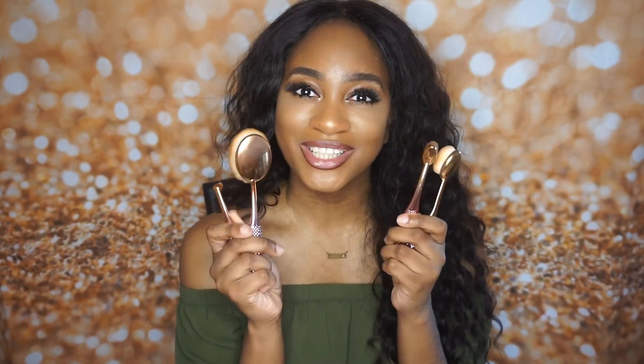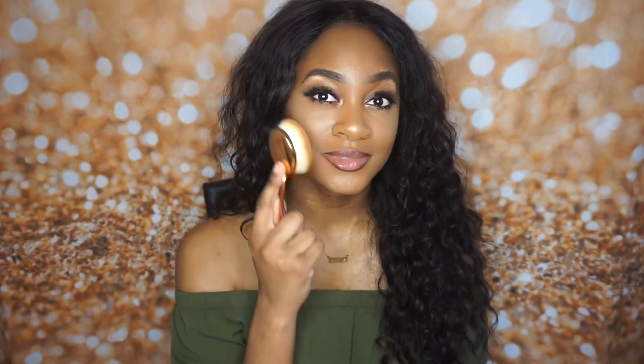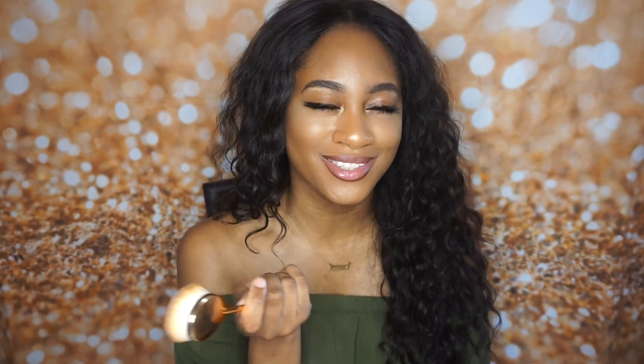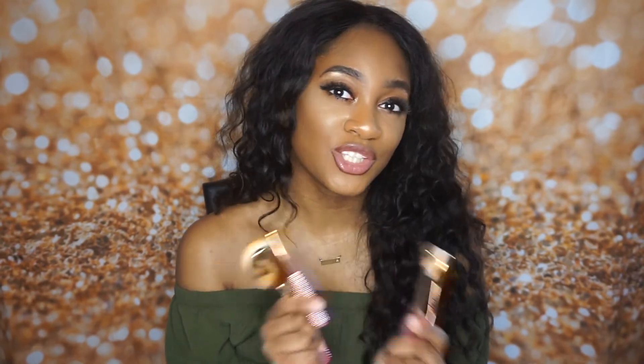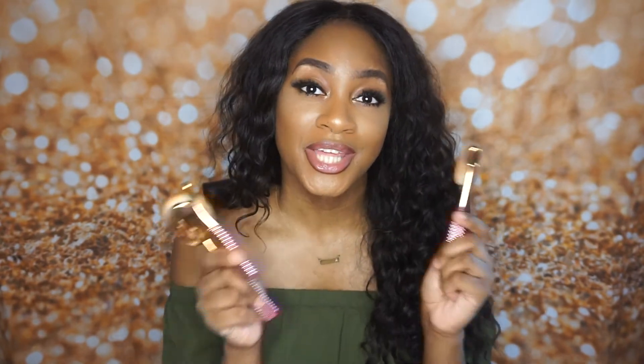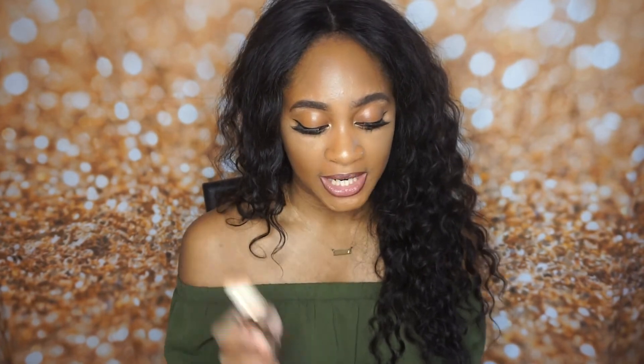And then my last favorite for the month of May is also something I picked up at Beautycon — these brushes from Moda. They're face brushes. I don't want to talk too much about these because I do have a video of me trying out new things and these are featured in it. I have one for foundation, blush, concealer, and contour.